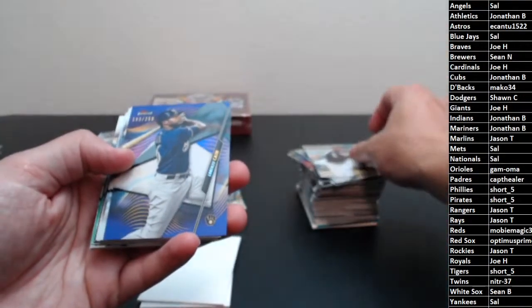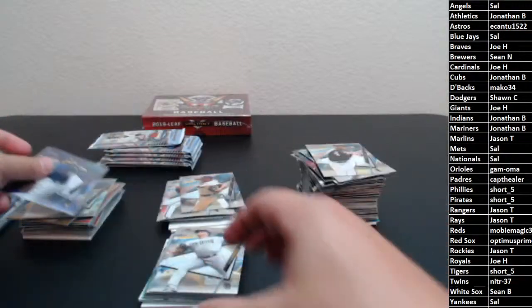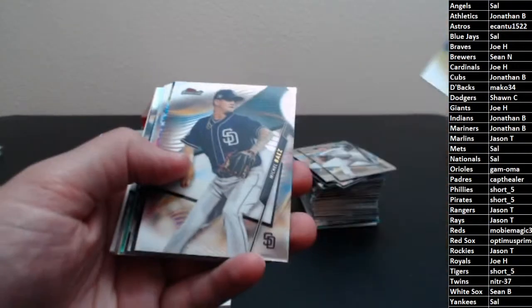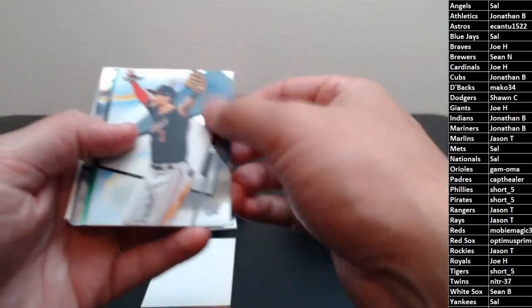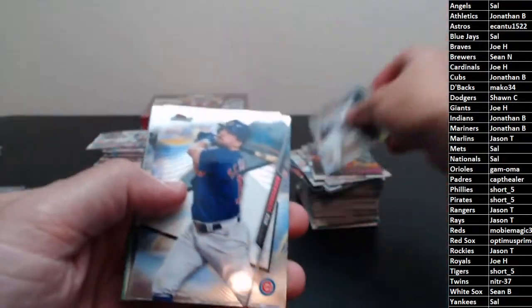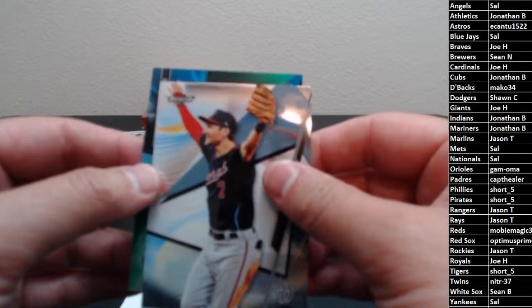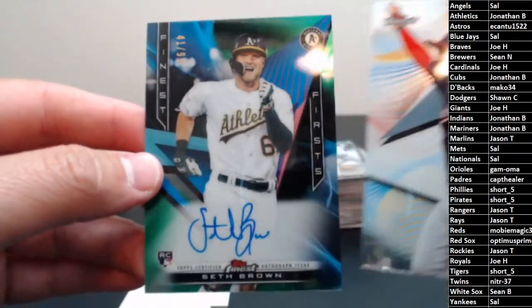Dylan Cease rookie, and then Lorenzo Cain Purple Refractor — 193 of 250. More John rookie, another Lozardo rookie, Breggers, Michael Baez, Brendan McKay rookie, Soto, Yelly. I want to say our auto is a green auto — one of those Finest Firsts, so it could be a really nice auto. More John refractor, Schwaba, Gliber. Trey Turner is hiding it — it is a green refractor, numbered to 99. It is a Finest First rookie — 41 of 99, going to the Oakland A's: Seth Brown.